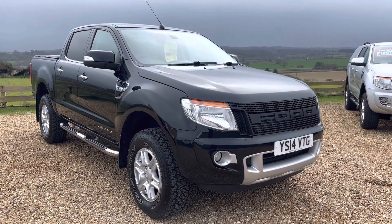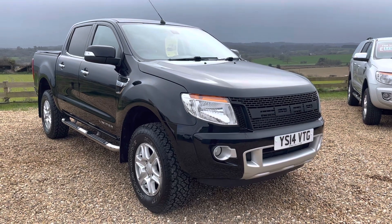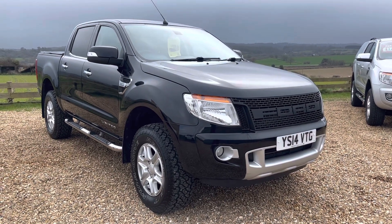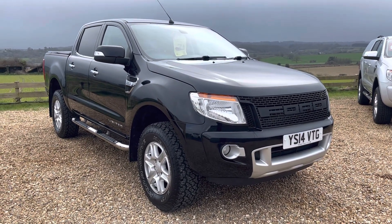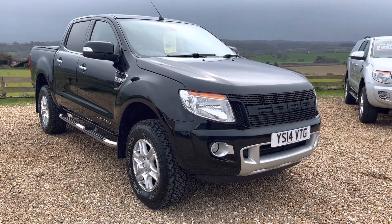Hello and welcome to Raylands on this very windy day. Today we're going to be looking around this beautiful Ford Ranger that's just arrived with us. Registration is Yankee Sierra 14 Victor Tango Golf — a 2.2 Ranger Limited, 6-speed manual.